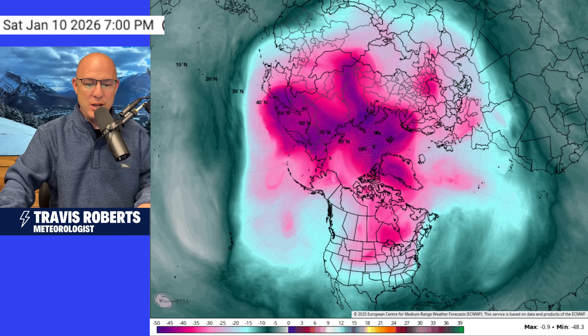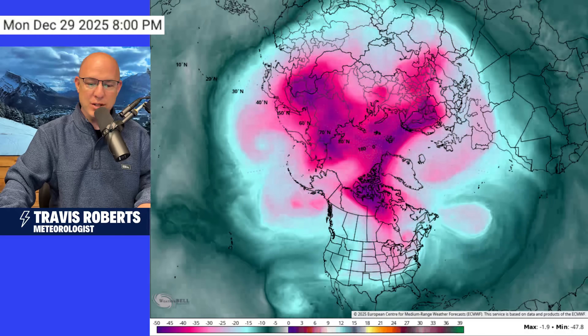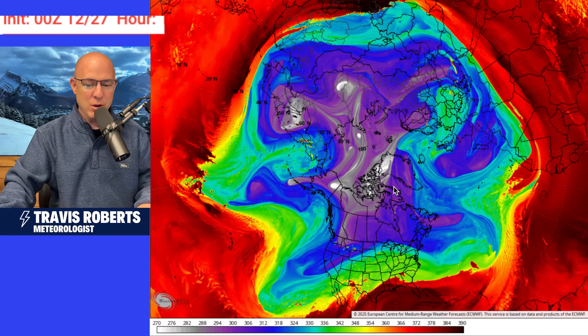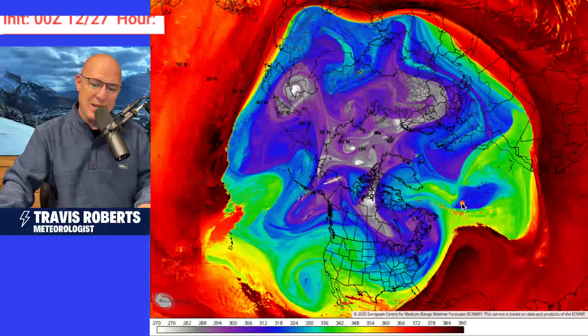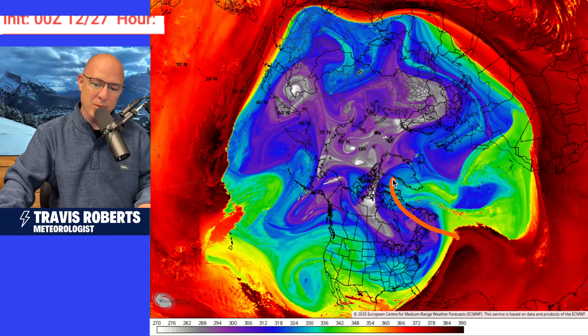The first thing it's going to do is push some pretty cold air down into Europe. This is a look at the tropopause temperature, right at the top of the atmosphere, and this is a good way to look at how fluid everything is moving. One thing we start to see is this big ridge that starts to develop across Greenland. That Greenland block sends the cold into Europe.